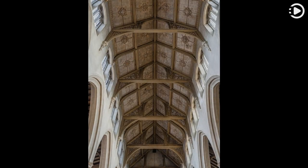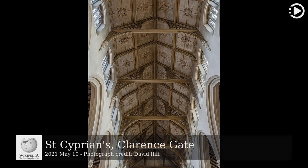Wikipedia's Picture of the Day, May 10, 2021. Today's video is about St Cyprian's, Clarence Gate.